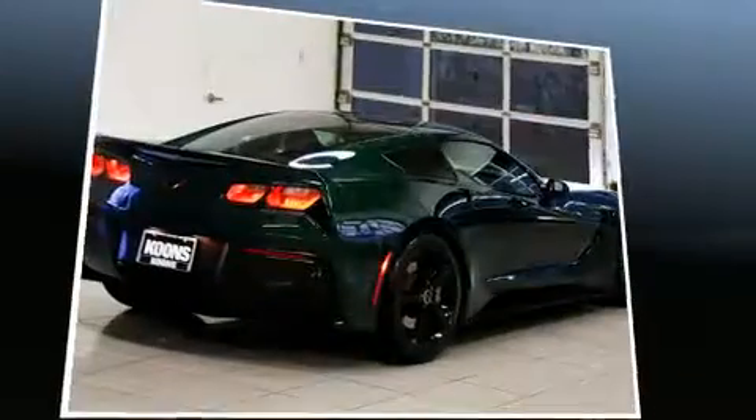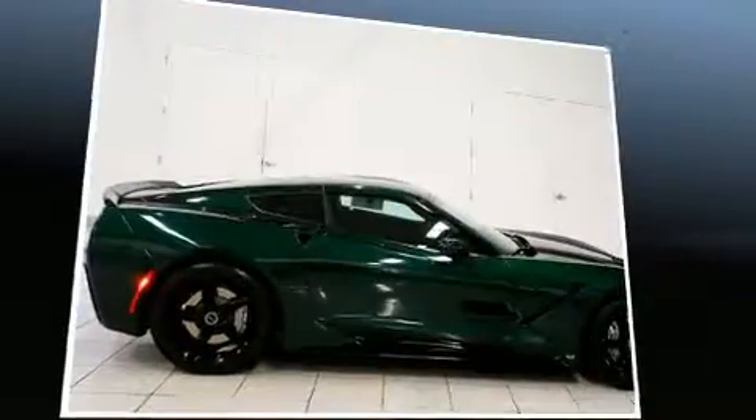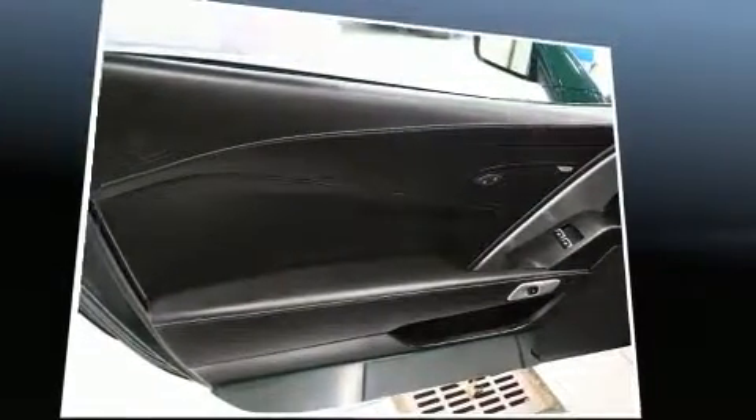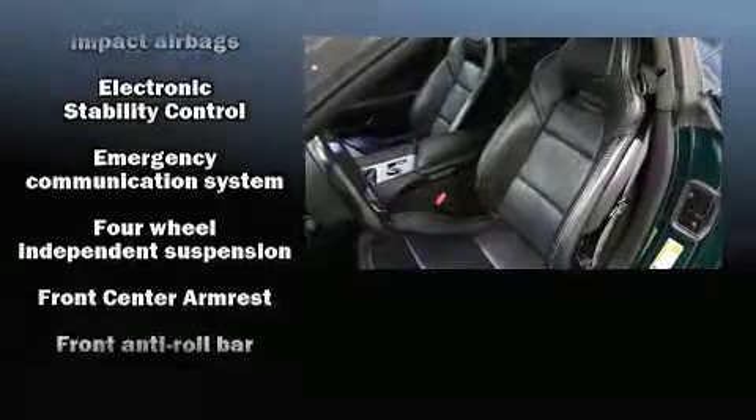A wealth of standard features mean that you no longer have to sacrifice, like power windows, mirrors, and seats, one-touch window functionality, heated door mirrors, and much more. Features such as automatic climate control and leather upholstery prove that economical transportation does not need to be sparsely equipped.